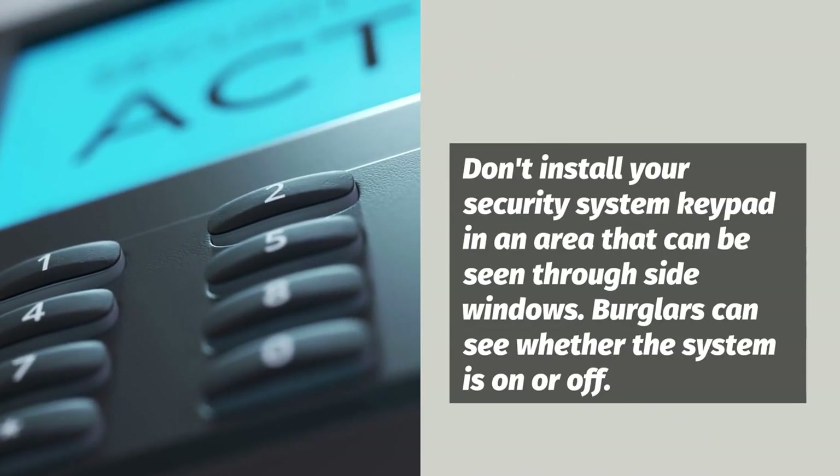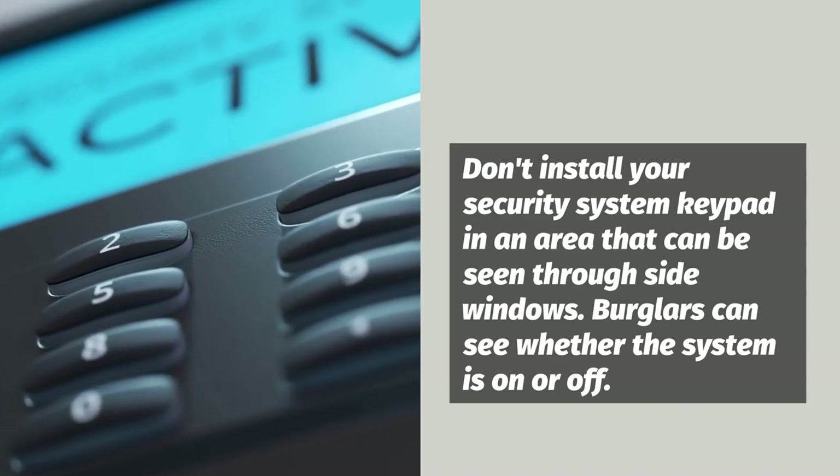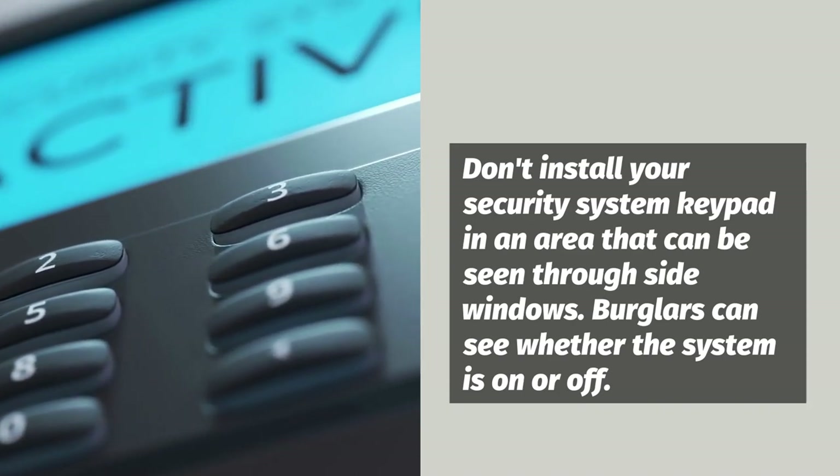It's also important to avoid installing your security system keypad where it can be seen through side windows. This gives burglars a view of whether the system is on or off.